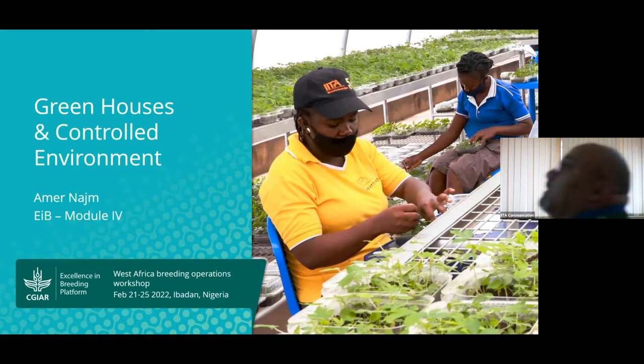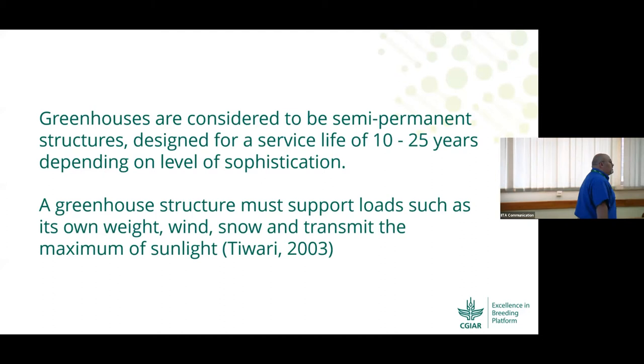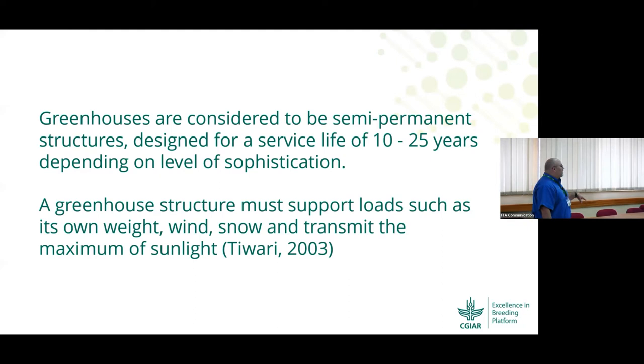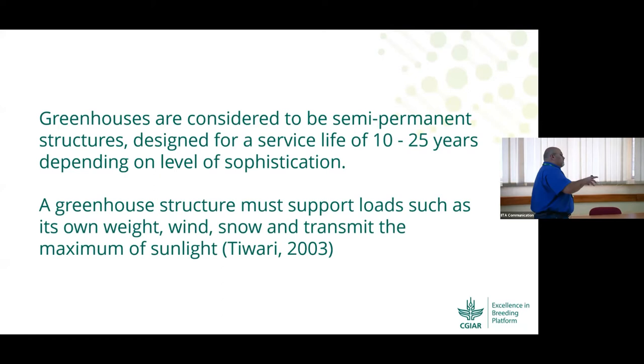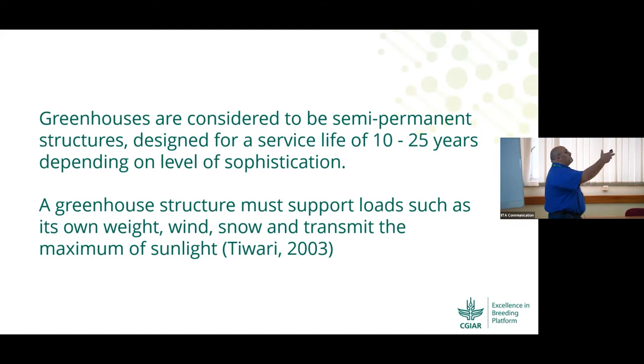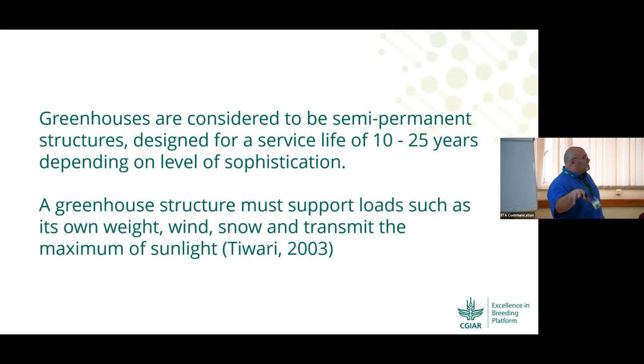Greenhouses and controlled environments. We know that you have many systems across campus here at IITA. At different centers we have seen some structures — some that were well-built, some that had faults, some that collapse every now and then, or have problems with the netting, or problems with the cover, whether nylon or whatever type of cover is used.